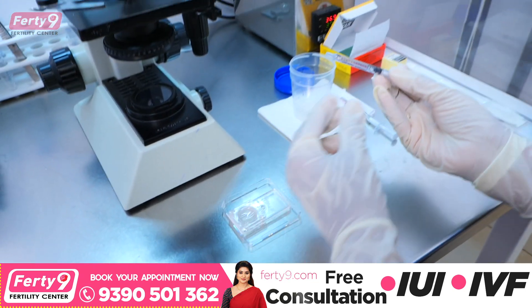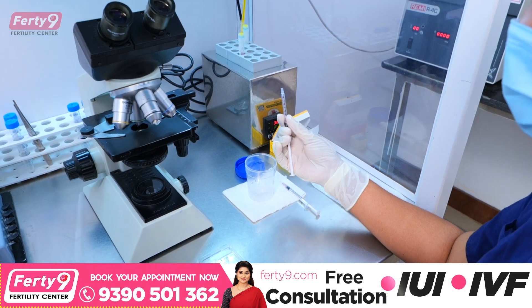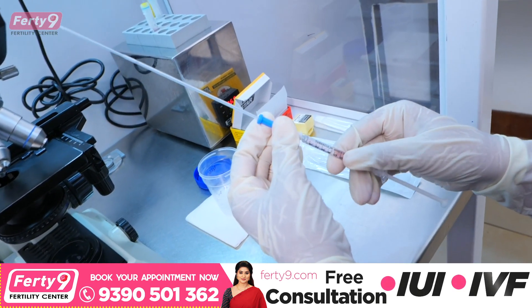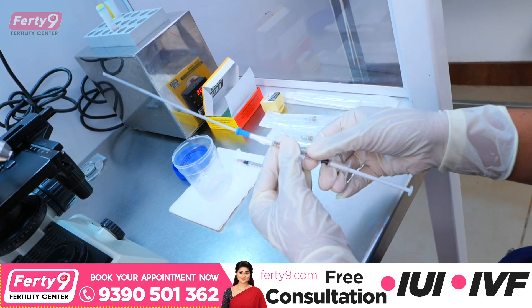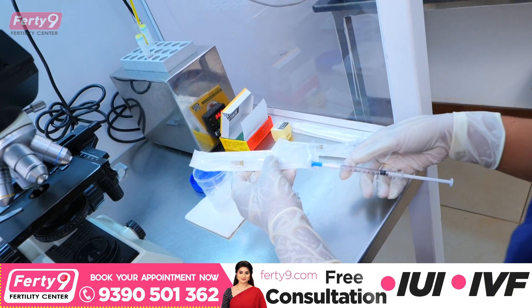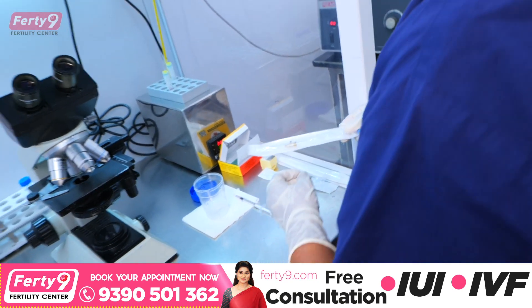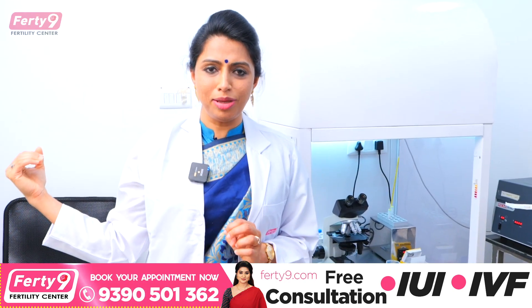We collect 0.5 ml of sperm sample — these sperms are best in motility, morphology, and with less DNA fragmentation. We collect 0.5 ml of sample and load it into the IUI catheter. So this is the IUI catheter. Patient's name, wife's name, ID number, and the witness check are very important.